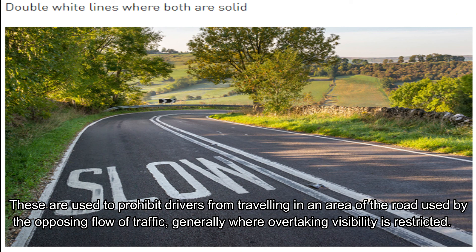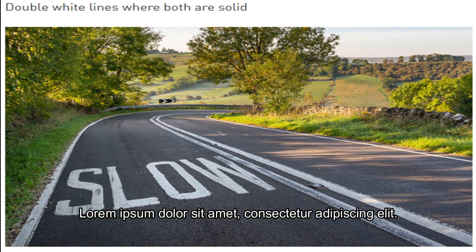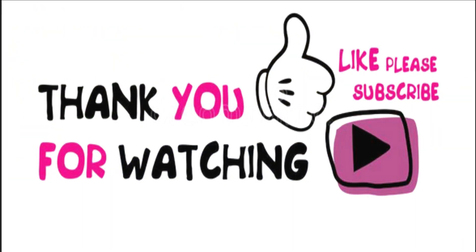Double white lines are used to prohibit drivers from travelling in an area of the road used by the opposing flow of traffic, generally where overtaking visibility is restricted. You must not stop on roads marked with double white lines. This was the end of part 1 — let's go to part 2.